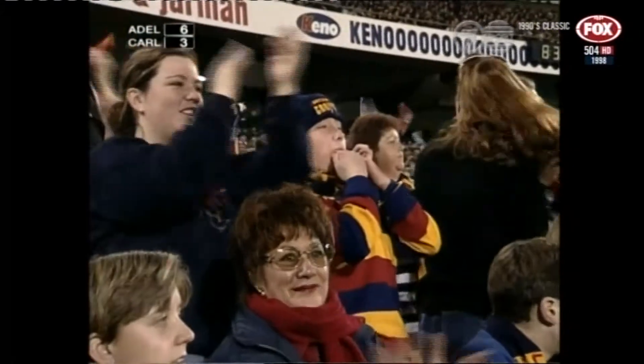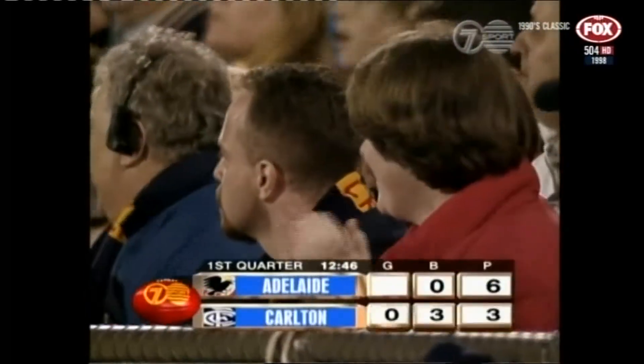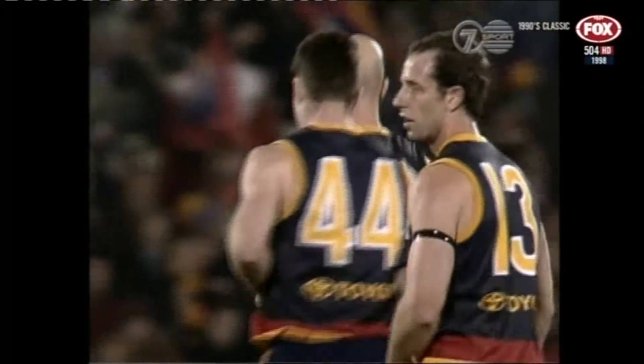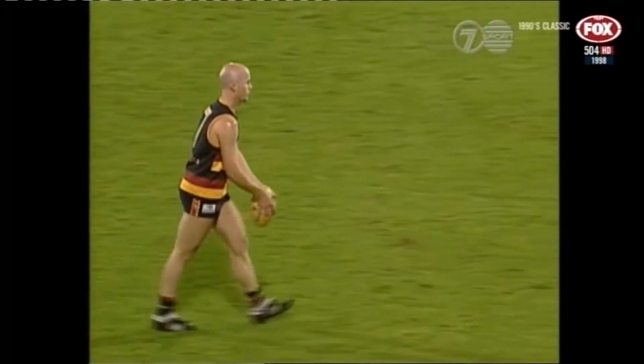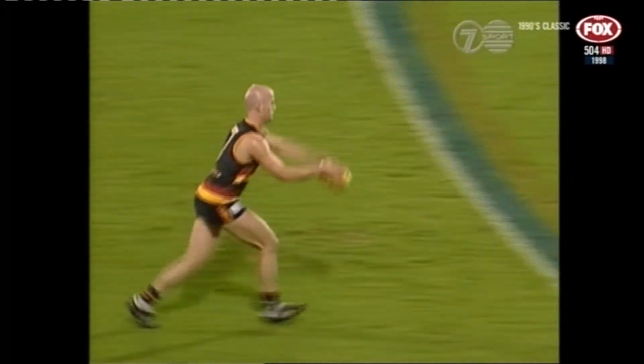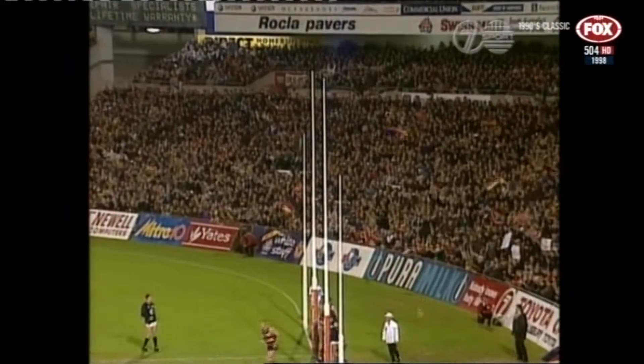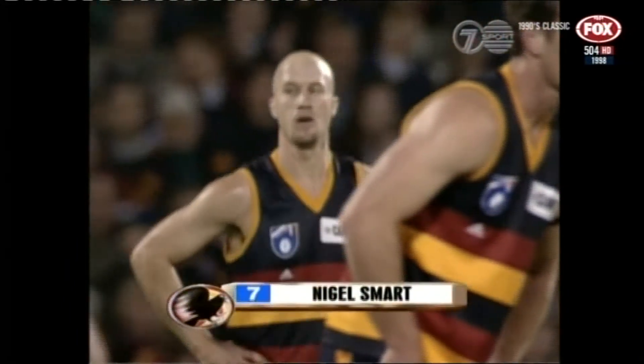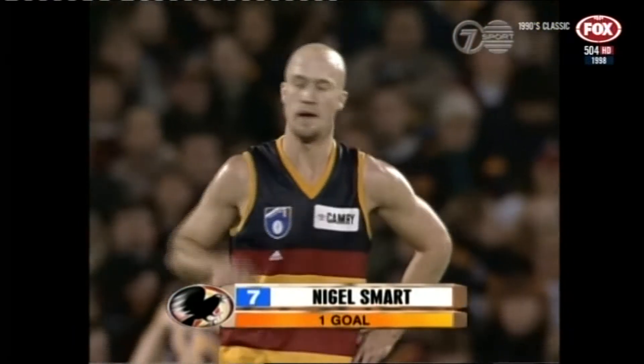First goal of the game to Nigel Smart — Adelaide lead 6-3. Well, that's the difference: you work your backside off up the other end of the ground, taking the ball into your forward zone. Carlton missed three direct kicks at goal and another couple of scoring opportunities when they just chose the wrong option, and then on the break the Adelaide Crows get two or three players free in the midfield and set up a scoring opportunity.